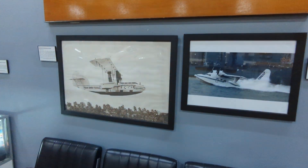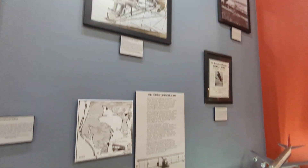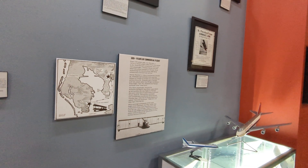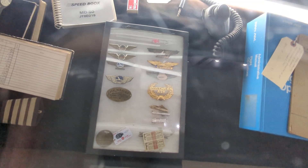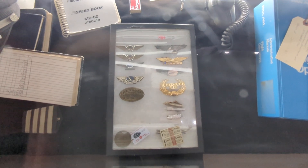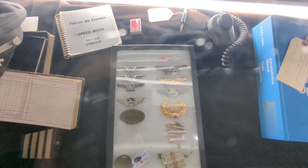Cool old signs, some neat old pictures. Celebrating a hundred years of commercial flight in Tampa. Some pins from Eastern Airlines, Rum and Southern Air, and some old Delta wings.